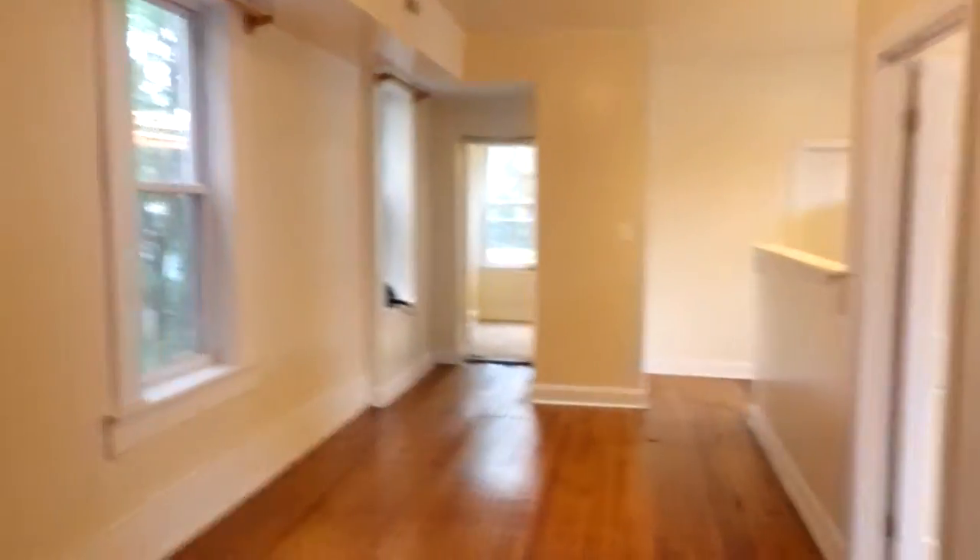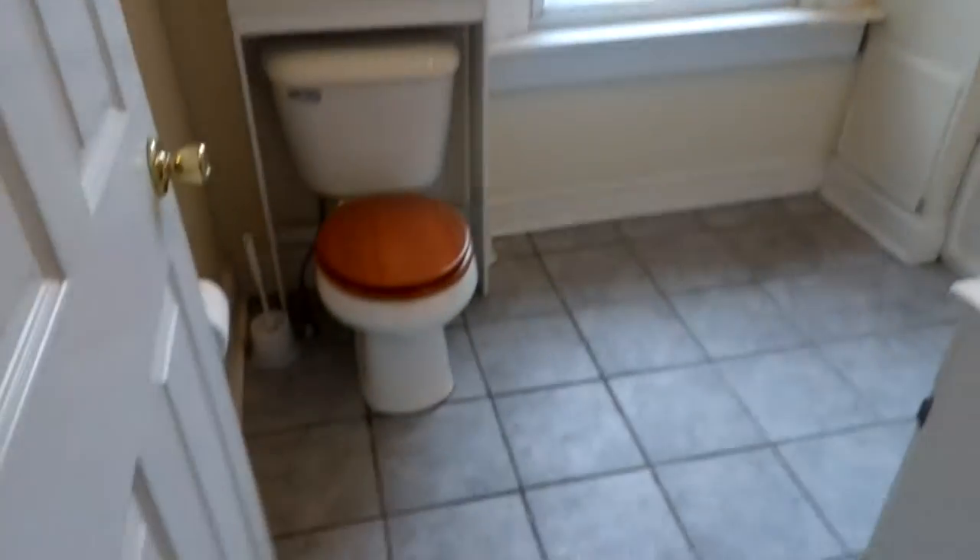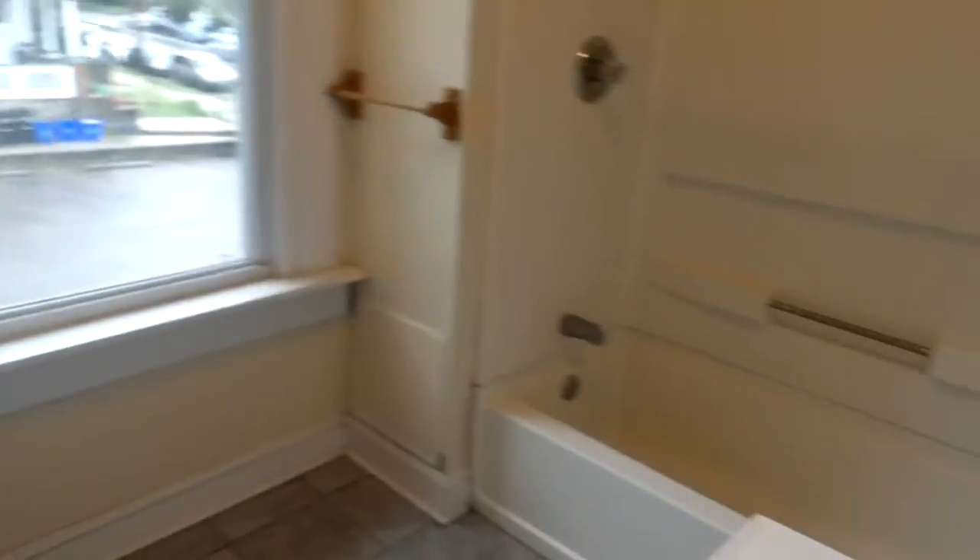Here we are walking into unit 2R at 4516 Springfield. This is the main living space area. First, there's a little closet and your bathroom is here — it's a good size.